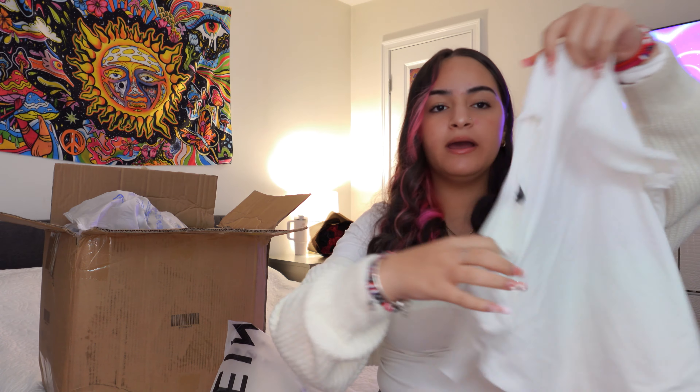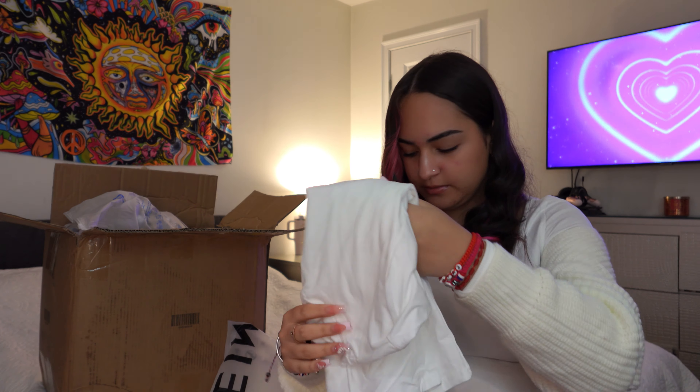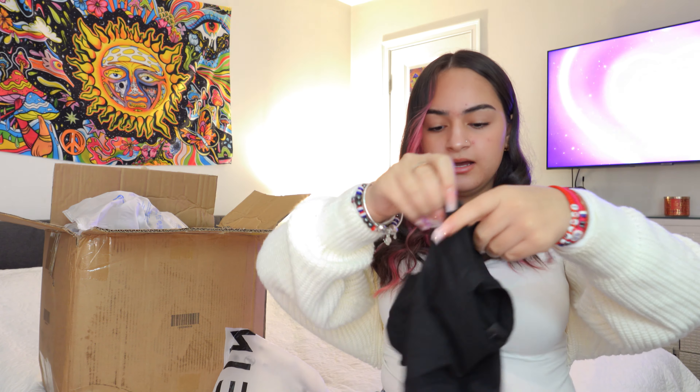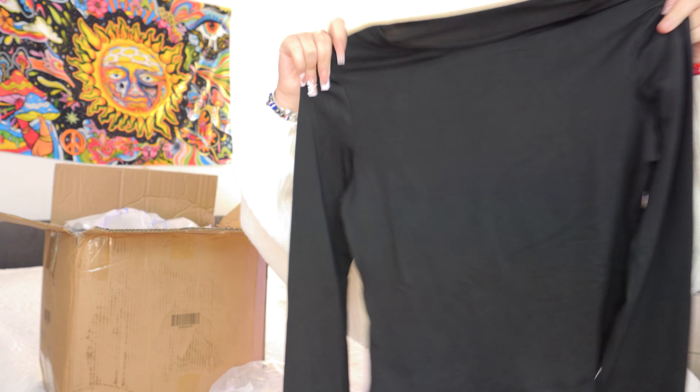I got this white one piece — I have so many white one pieces, like five. I also got a gray one because I don't have many gray shirts. It's a tight gray one piece, and I got a black one piece as well — it comes in a set. There's also a black long sleeve, plain and simple. Then there's a cropped version — it's not a one piece, just a shirt version of the same thing.